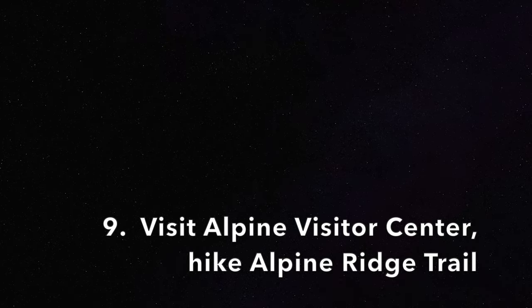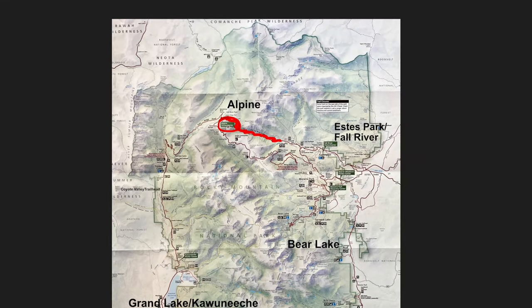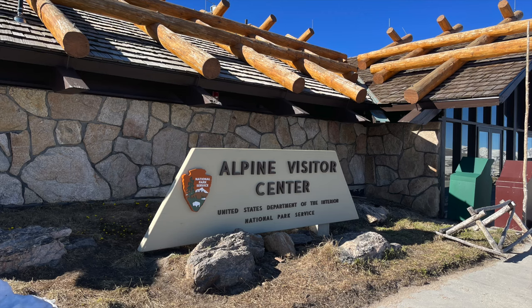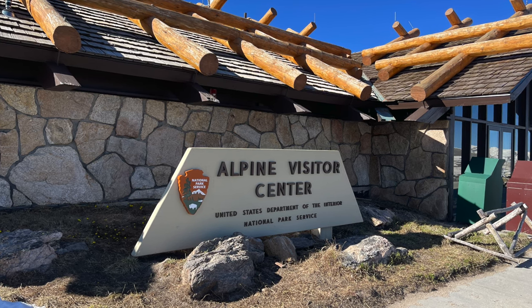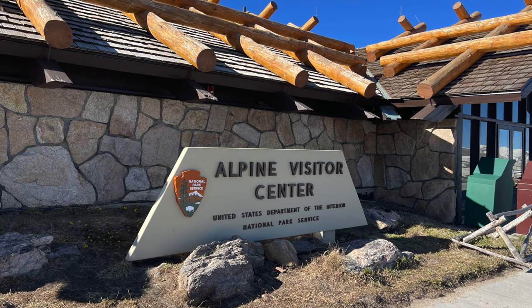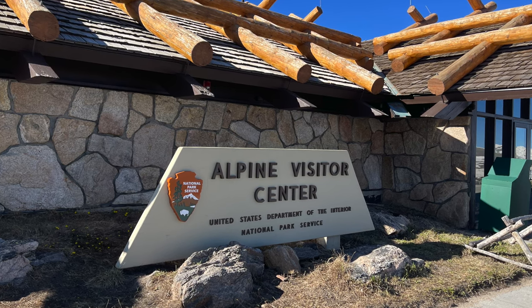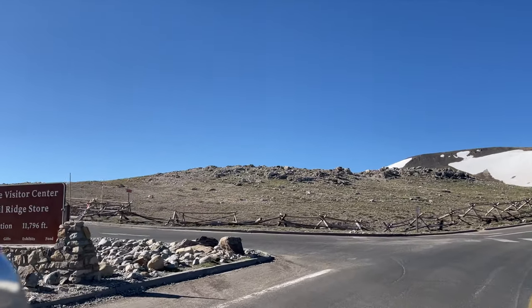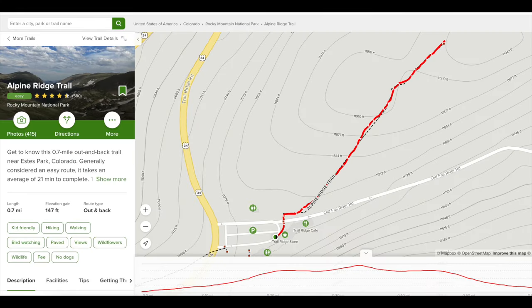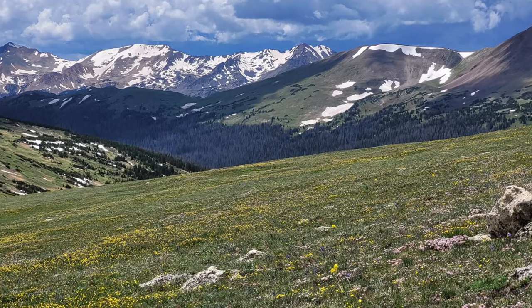After taking Old Fall River Road all the way up to the alpine tundra area, it meets back up with Trail Ridge Road right at the Alpine Visitor Center. If you're interested in learning more about the park, specifically the alpine tundra environment, check out the Alpine Visitor Center — open May 28th to October 10th, weather permitting, from 9:30 a.m. to 5 p.m. In the north corner of the Alpine Visitor Center parking lot is the trailhead for the Alpine Ridge Trail, a short trail that takes you uphill for another amazing view of the alpine tundra all around you.